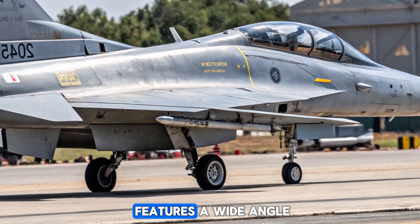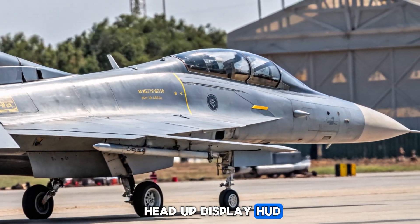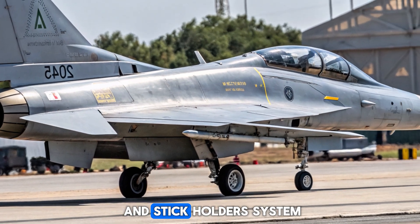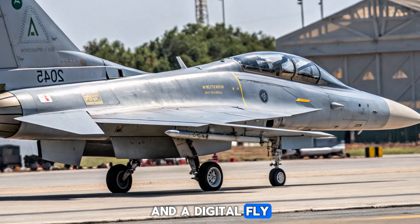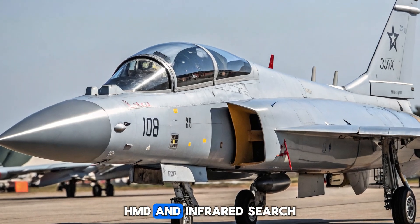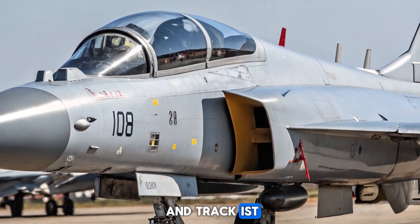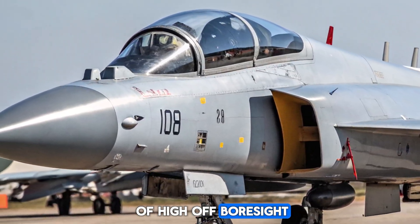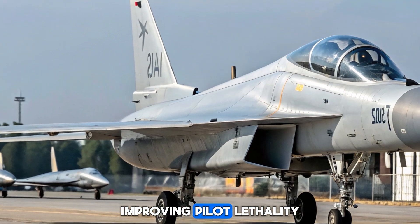The cockpit now features a wide-angle head-up display (HUD), three large multifunctional displays (MFDs), a hands-on throttle and stick (HOTAS) system, and a digital fly-by-wire system. The integration of a helmet-mounted display (HMD) and infrared search and track (IRST) system makes the Thunder capable of high off-boresight missile engagements, improving pilot lethality.